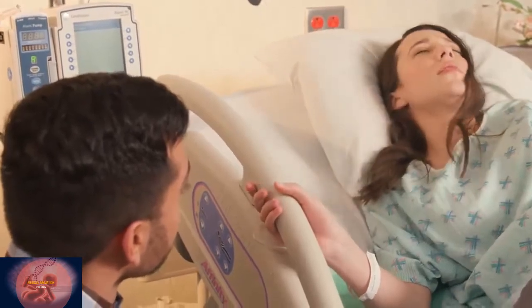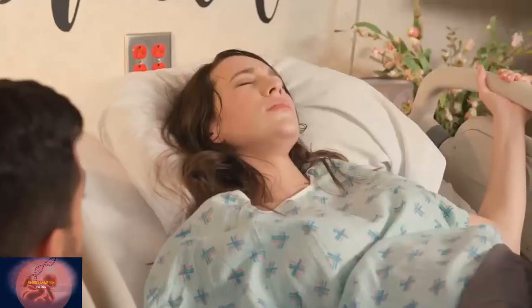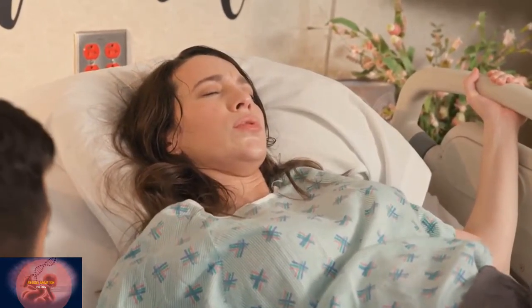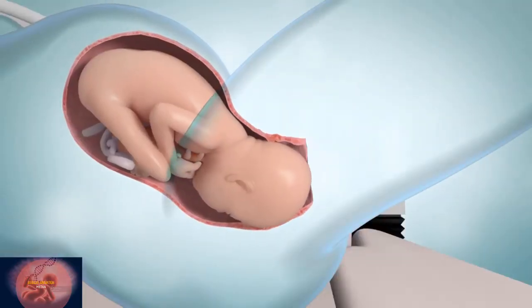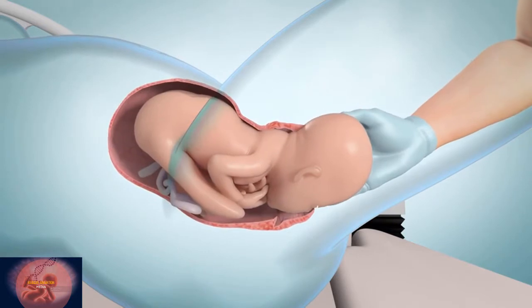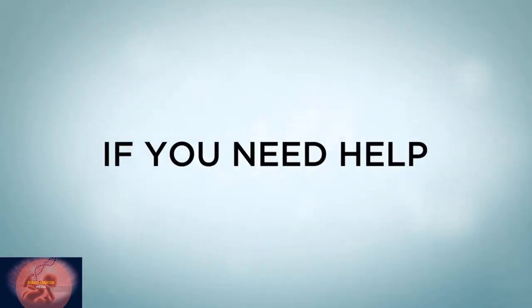During this stage you may want to try different positions, such as squatting or sitting, to find what's most comfortable for you. Your labor coach can also help you with breathing and relaxation exercises. Once your baby's head appears — which is called crowning — your health care provider will help guide your baby out, after which the umbilical cord will be cut.